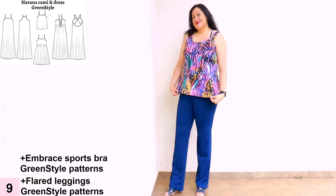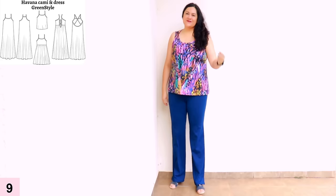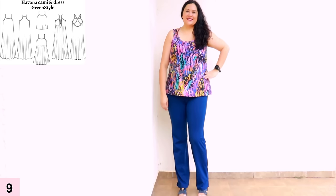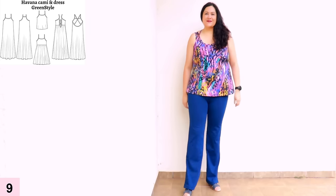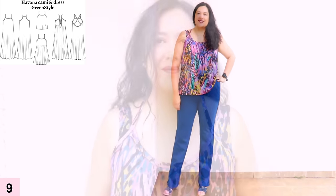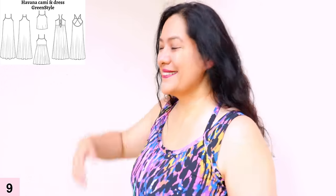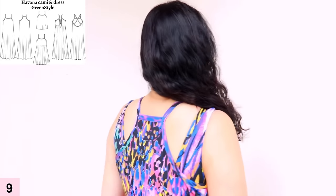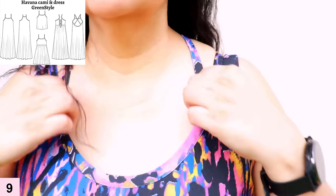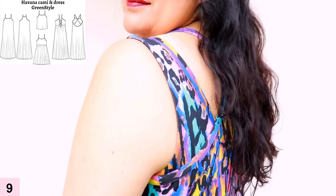This is my Havana Cami made in an athletic knit — not a woven — with my Embrace bra underneath in the same fabric. I lowered the bust dart by one inch but added length above the bust dart to get everything correctly placed. I love this cami — it's super colorful and happy. I've got it over my Flare Leggings in blue, also by Green Style. I have the racer-back option at the back; the narrow straps are from the cami and the wider straps are the Embrace sports bra in the same fabric. It looks really cool — I love the layered look there with the same fabric.